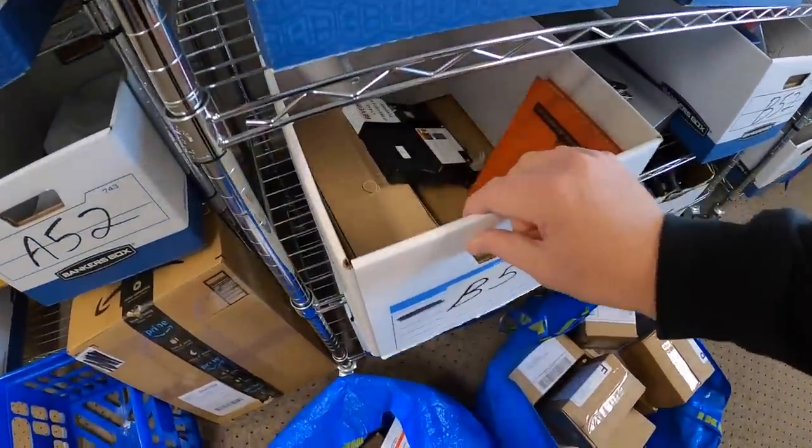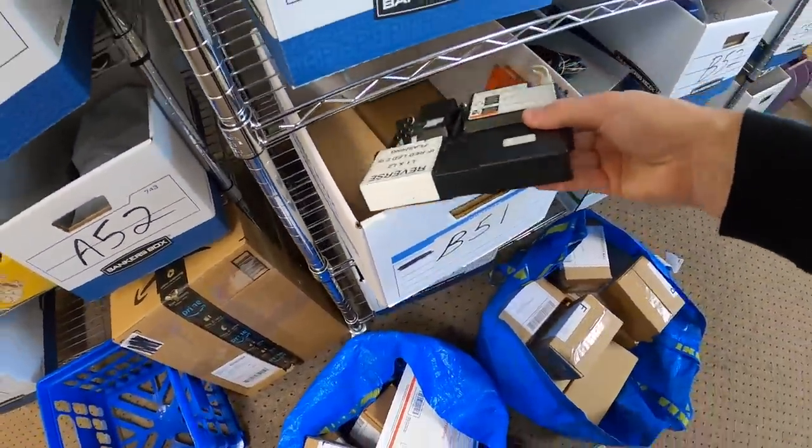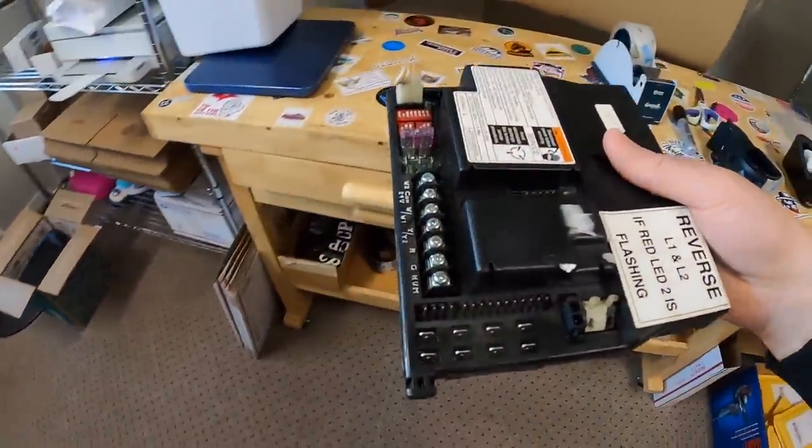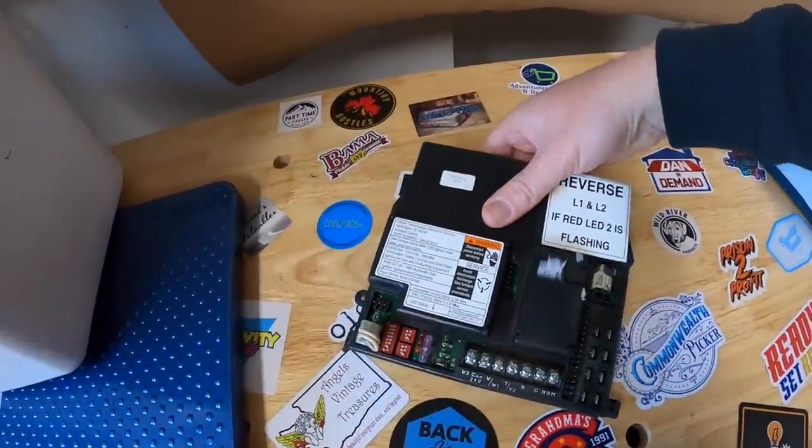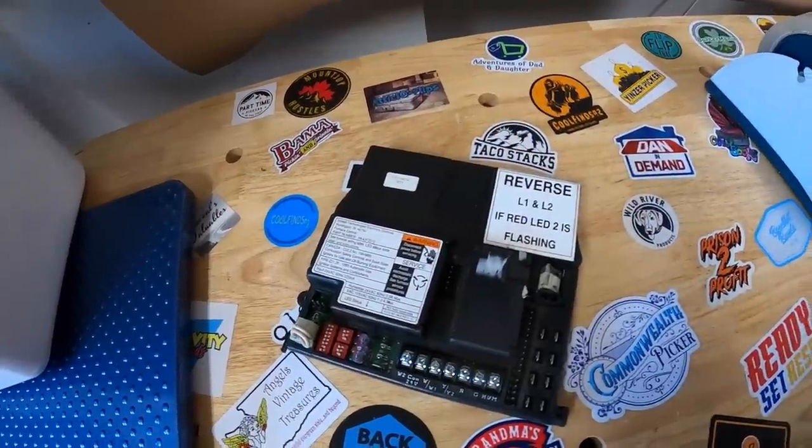Going back to another shelf, I sold this furnace igniter — just some of the random stuff that I find in these buys. This sold for $24.99 plus shipping.